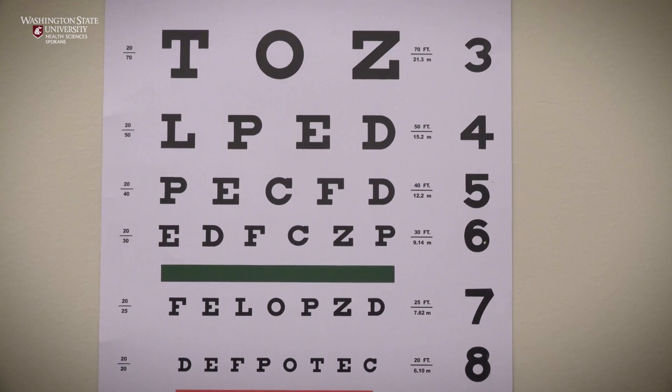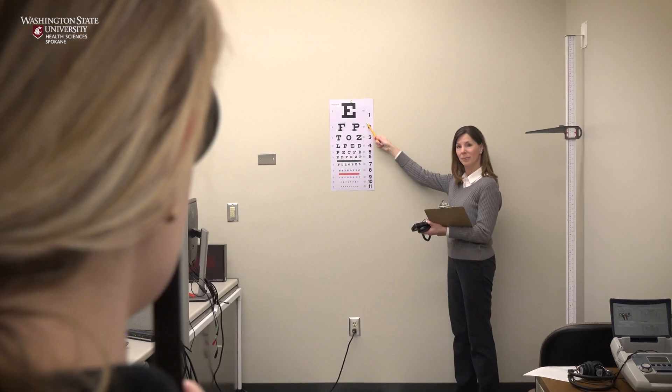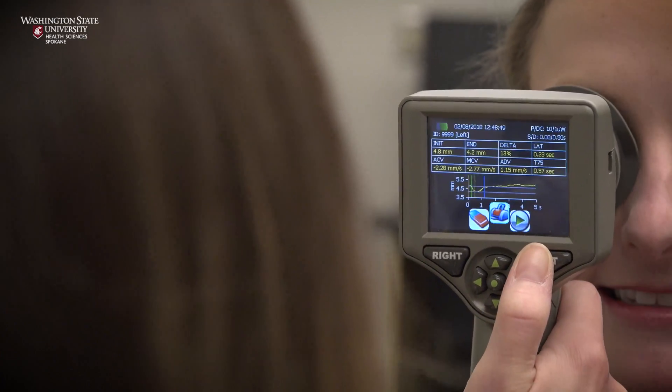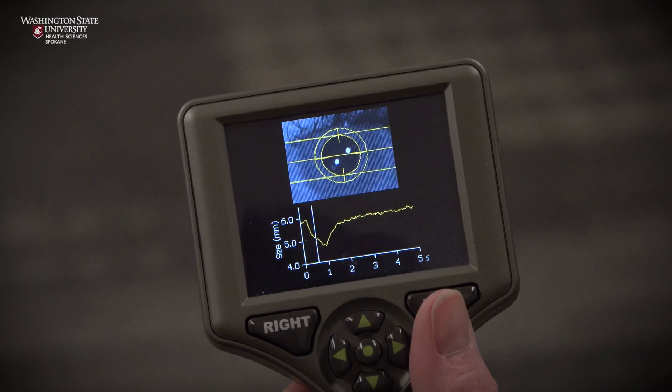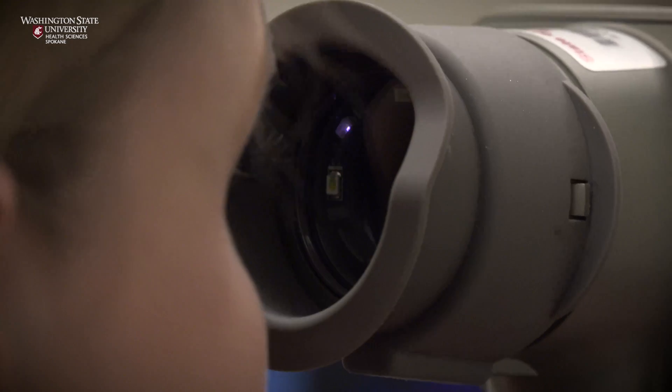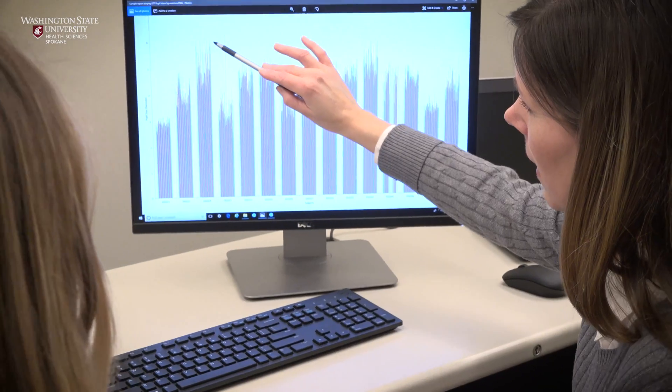By testing the pupillary reflex, we're able to test brain function. In her research, they have found that in children with autism, it takes longer for their pupils to constrict in response to light. They tested children in Spokane and in Utah and have identified a metric that is a cutoff point at which children with ASD are identified using this test.